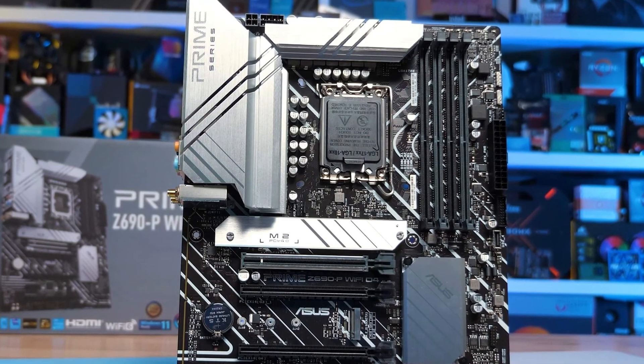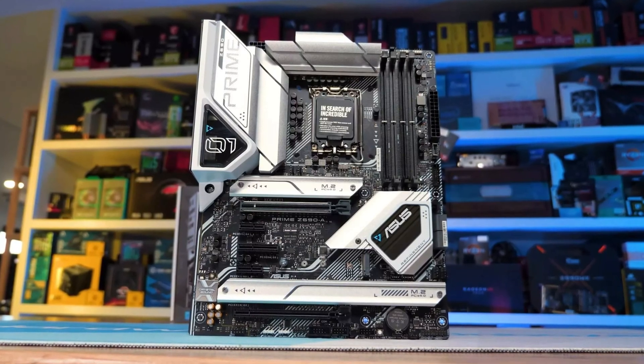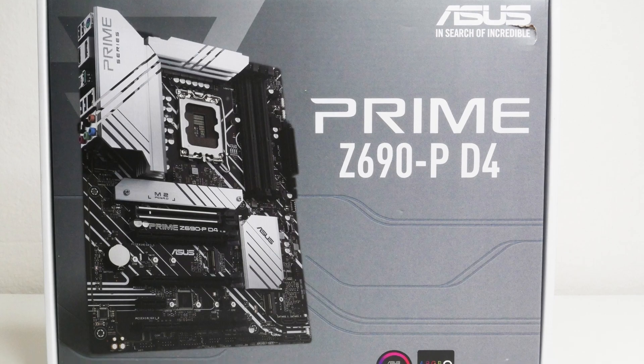For the motherboard, I went with the ASUS Prime Z690-P WiFi. It has Wi-Fi included and great audio, which is really important for video editing. It's not the cheapest motherboard, but you get what you pay for — totally great for this build.